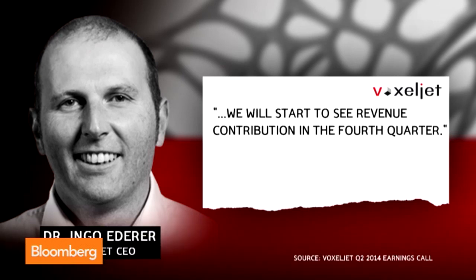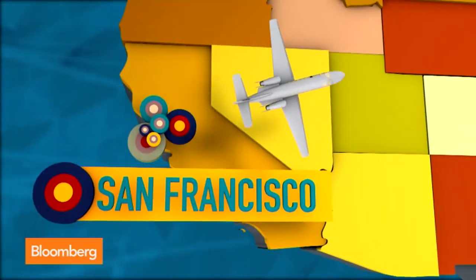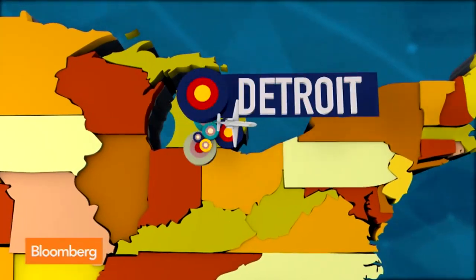We will start to see revenue contribution in the fourth quarter. So I headed to Detroit to see this new Voxeljet facility.